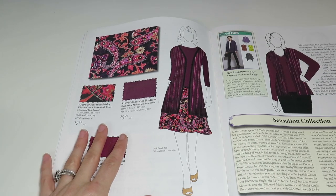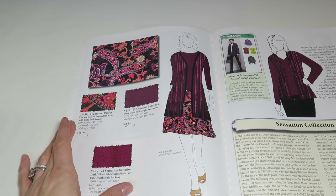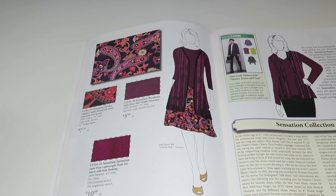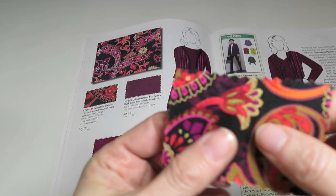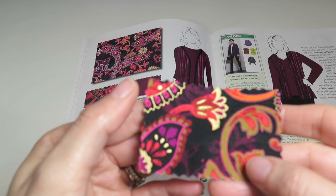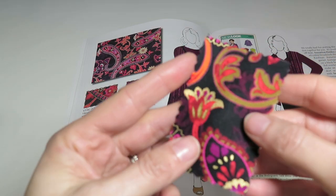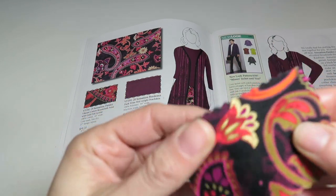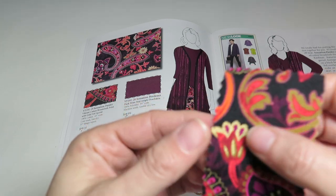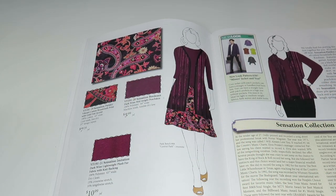Now we're on the Sensation collection. Sensation Paisley is a vibrant cotton broadcloth print with gold foil accent — 100% cotton, 45 inches wide, $7.19 a yard. That is pretty. If you like fabric with metallic on it, that's fun, and it's kind of soft too.